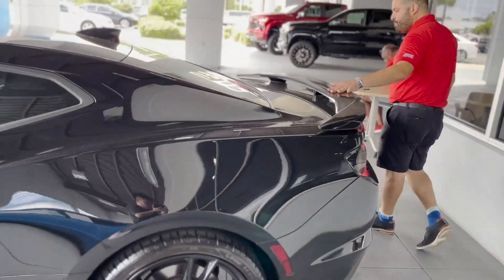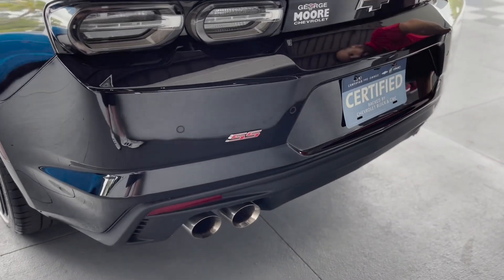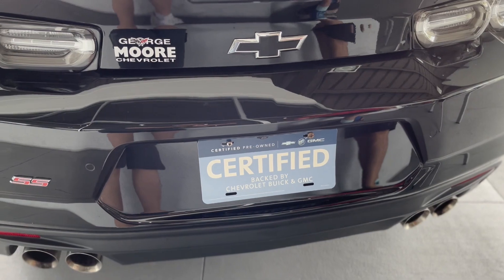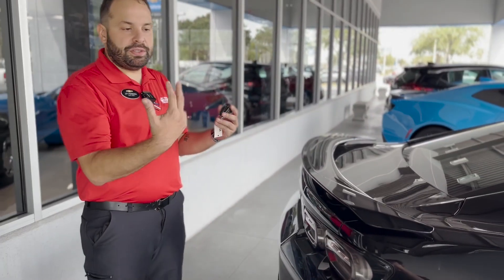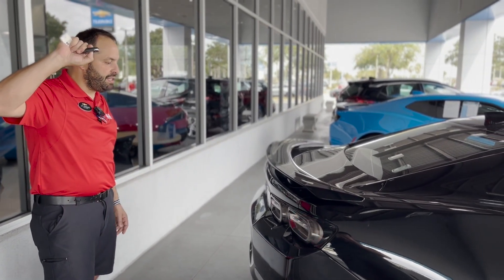If you come to the back of the vehicle, you see it comes with that beautiful spoiler. It has a backup camera right here, and it has dual exhausts. You're able to lock it and hold it here and it turns the car on by itself — remote start.